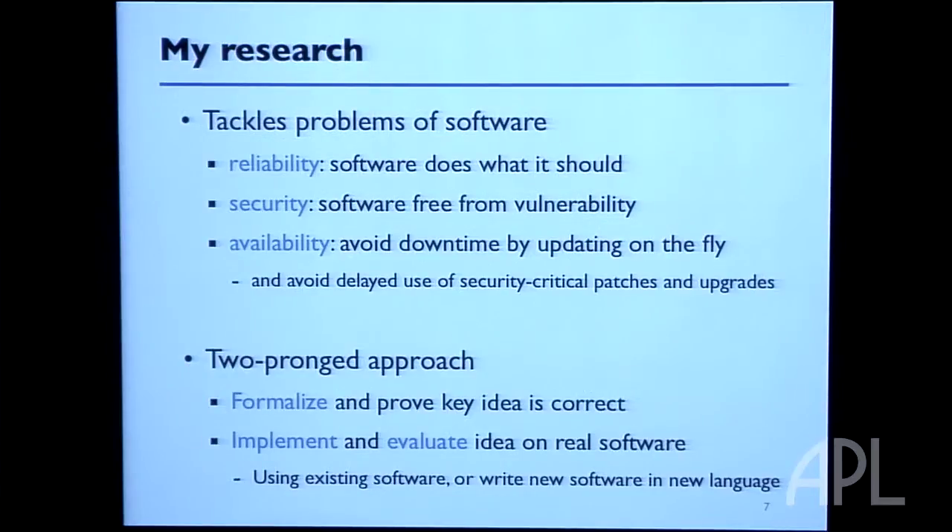Typically, the way research in my group works is we think of an idea, formalize it in some way, do mathematics to prove the method is correct or satisfies some nice property, and then we implement and evaluate the idea to see how it works in practice.